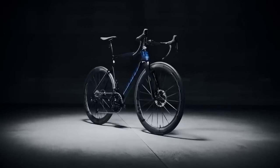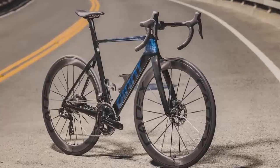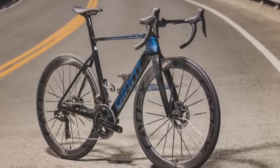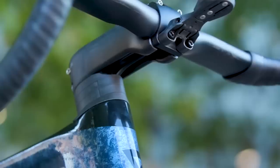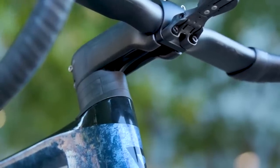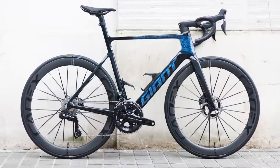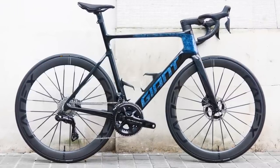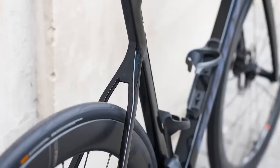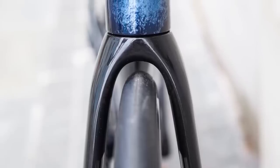The 2023 Giant Propel is claimed to be lighter, stiffer, more compliant and more aerodynamically efficient than its predecessor. Giant says that the new Overdrive Aero cable routing system makes the new Propel easier to adjust while still effectively hiding any cables from the wind. As we've written a full review of the top-spec bike, we can confirm that at just 6.9kg for the size medium-large, this is one of the lightest disc brake aero road bikes on the market.